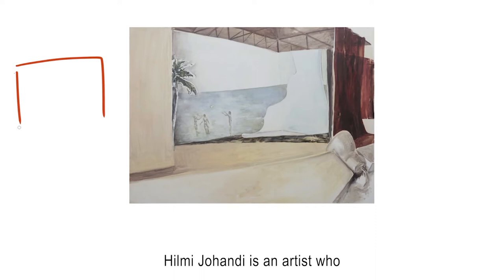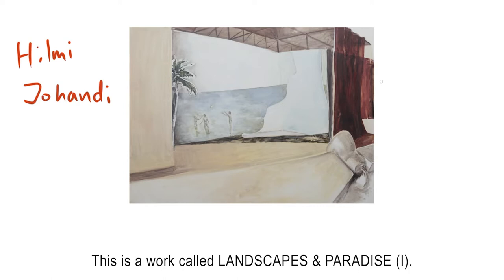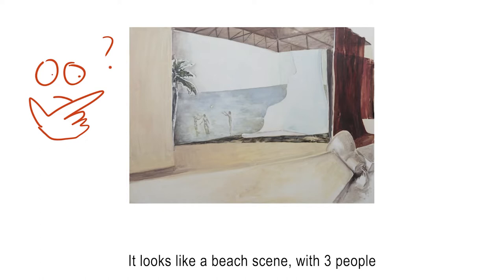Chiyumi Johandi is an artist who likes to paint pictures within pictures. This is a work called Landscapes and Paradise One. What do you see in it? It looks like a beach scene with three people playing ball and even a palm tree.